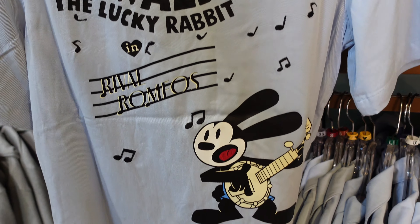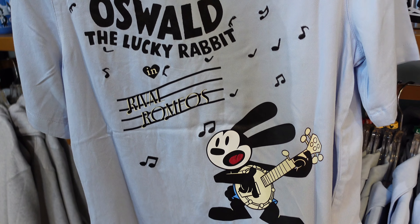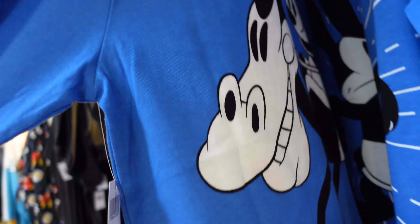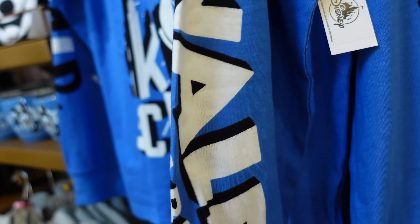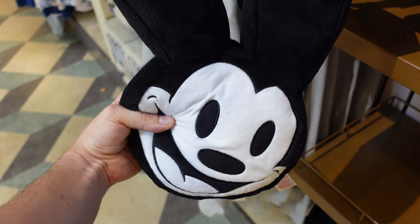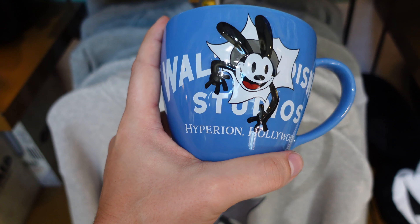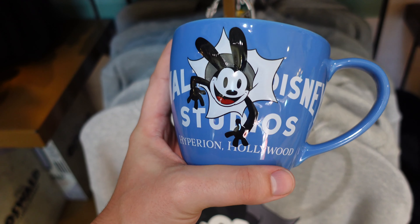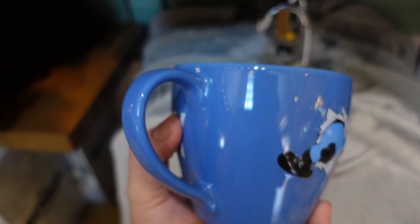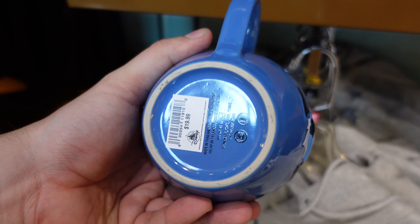On the back of the subtle shirt it says 'Oswald the Lucky Rabbit, Rival Romeos by Walt Disney' — pretty cute with Oswald singing. They also have an Oswald long sleeve shirt with Oswald riding his horse on the back, priced at $44.99, with 'Oswald' printed all along the sleeve. There's also a $39.99 pillow themed to Oswald with his long ears, and a nice mug that says 'Walt Disney Studios' with Oswald bursting out, priced at $19.99 and dishwasher safe.